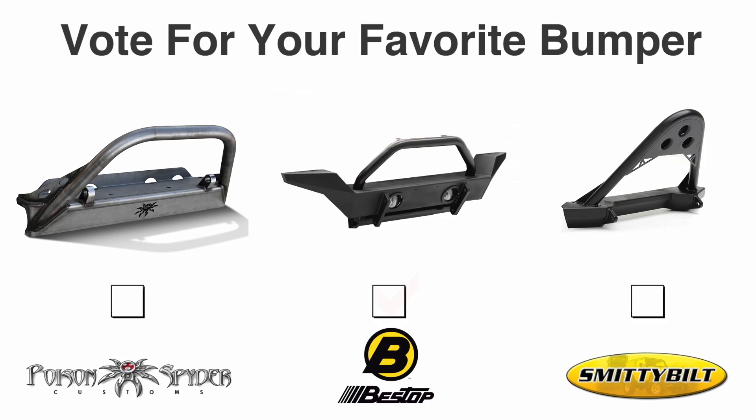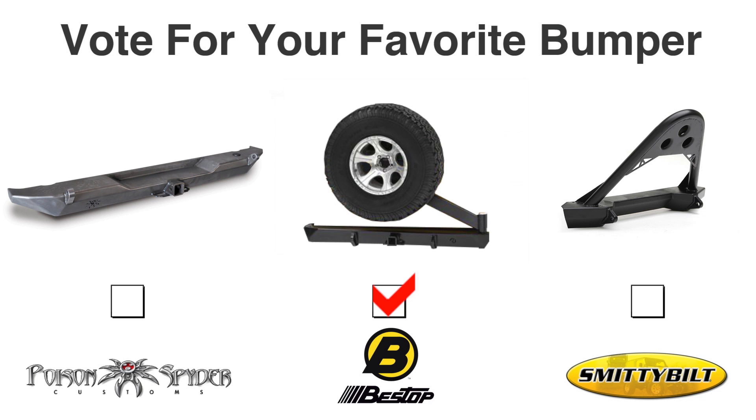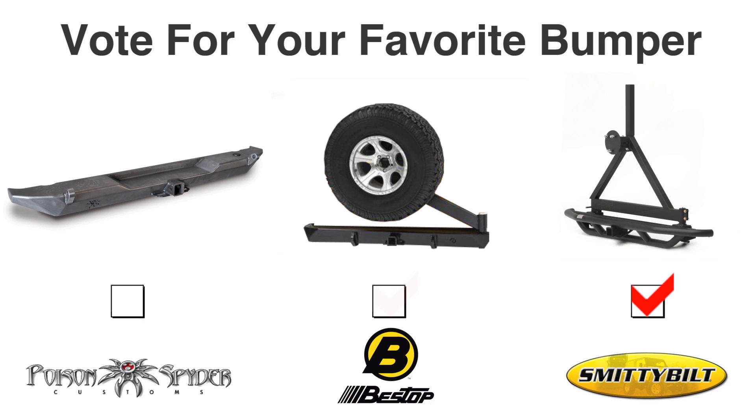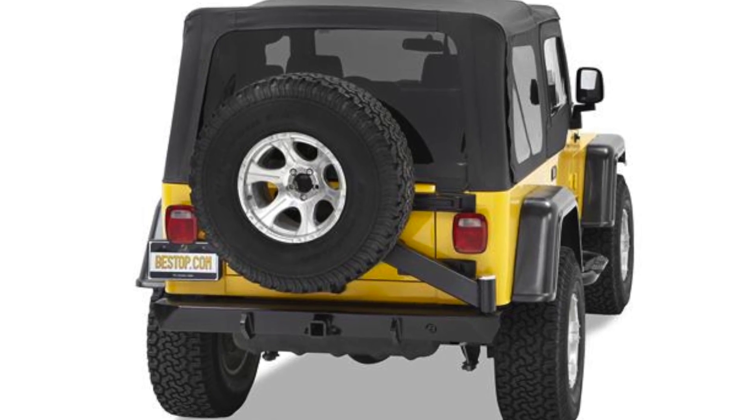Now, you're voting on bumper packages. Vote for the BFH Front and Rock Brawler Rear Bumper from Poison Spider, the Hi-Rock 4x4 Front and Rear Bumpers from Bestop, or the SRC Front Stinger Bumper and Rear Bumper from Smittybilt. All of the front bumpers accommodate winch plates, and the rear bumpers have tire carriers.